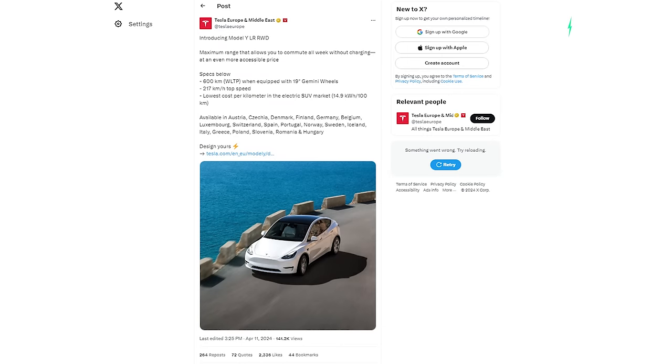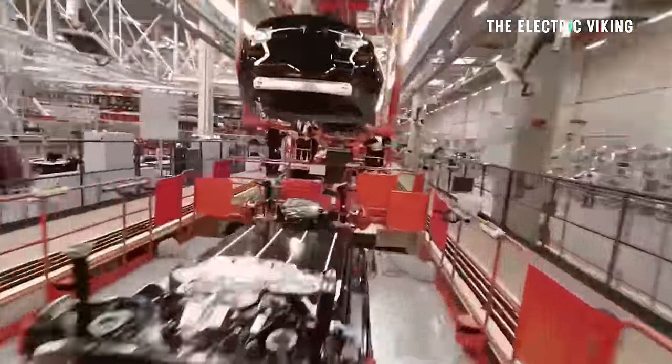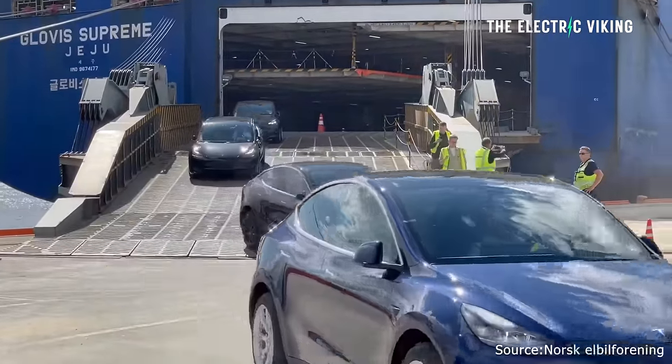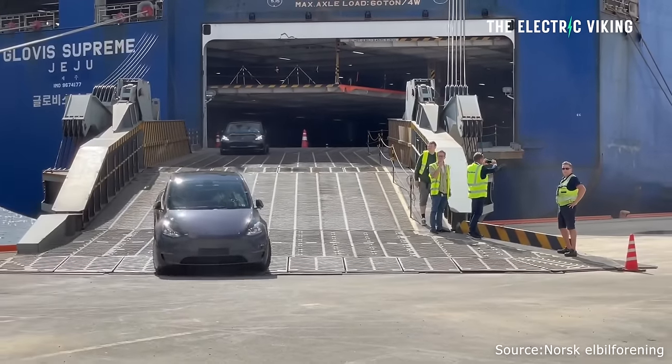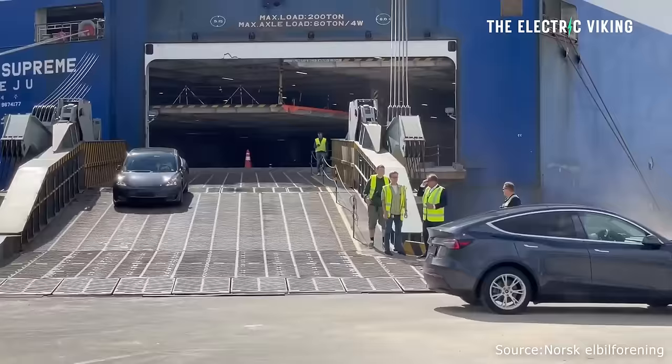Tesla released a tweet saying: introducing Model Y long range rear-wheel drive — maximum range that allows you to commute all week without charging, at an even more accessible price. Specs: 600 kilometers of WLTP range with 19-inch Gemini wheels, that's about 373 miles, 217 km/h top speed, lowest cost per kilometer in the electric SUV market at 14.9 kWh per 100 kilometers. It's available in Austria, Czechoslovakia, Denmark, Finland, Germany, Belgium, Luxembourg, Switzerland, Spain, Portugal, Norway, Sweden, Iceland, Italy, Greece, Poland, Slovenia, Romania, and Hungary.